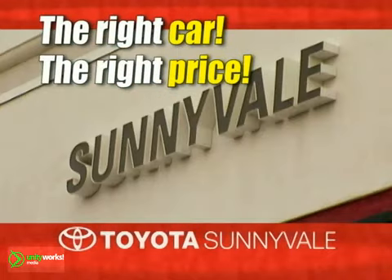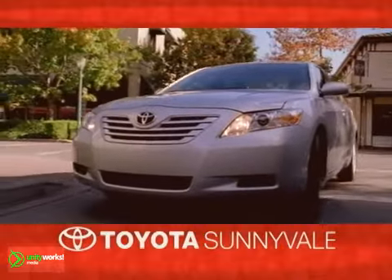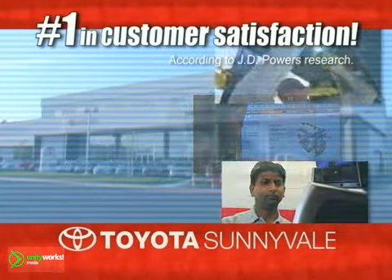The right car, at the right price. Toyota Sunnyvale is the dealership for you, and we're number one in customer satisfaction. Visit us today.